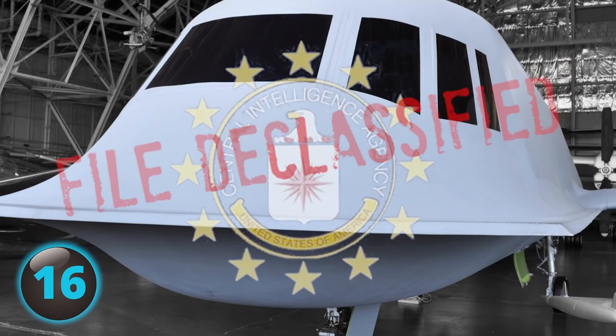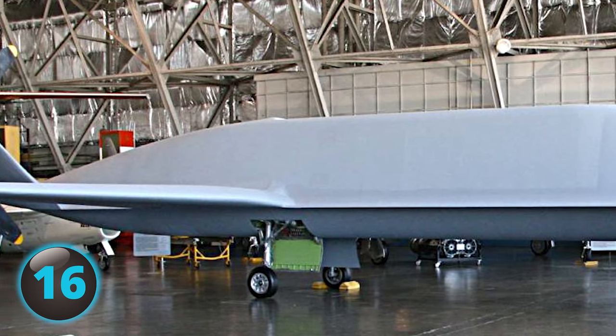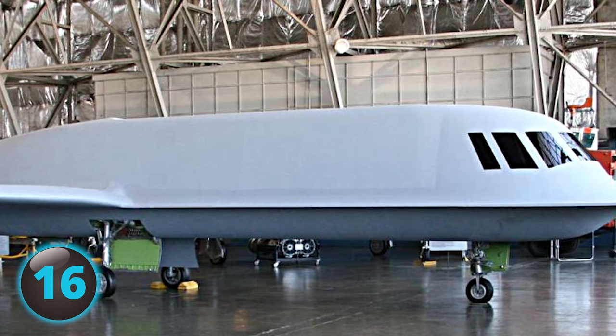By 1996, Tacit Blue was finally declassified and is now on display at the National Museum of the U.S. Air Force.